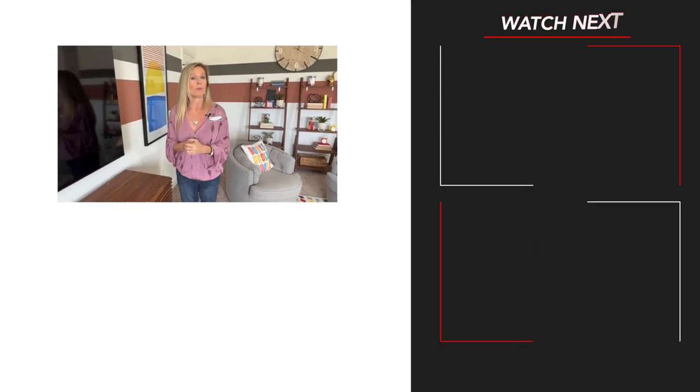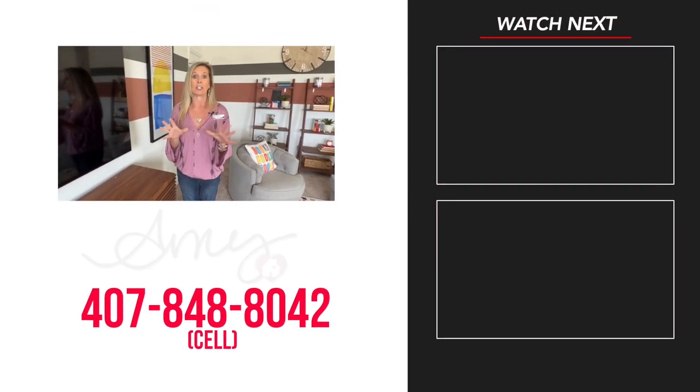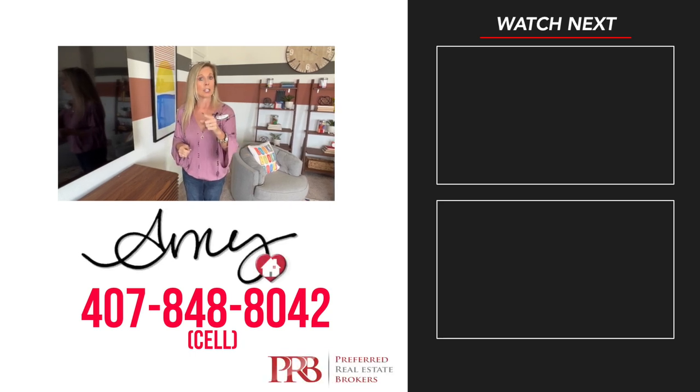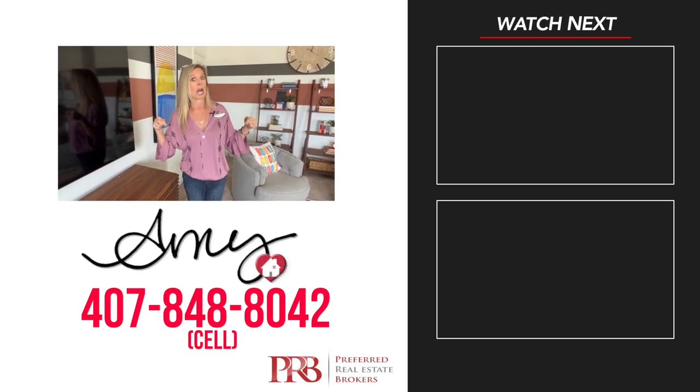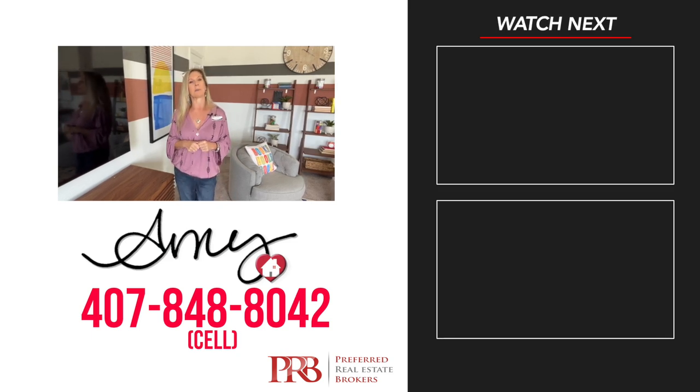Remember, I do not work for or represent the builder — I'm a realtor here to help guide you through the process. Give me a call at 407-848-8042. And as a reminder, call me for information on the Summerlock inventory home that could be your new home for the holidays. Have a great day, everybody. Happy house hunting, bye-bye.